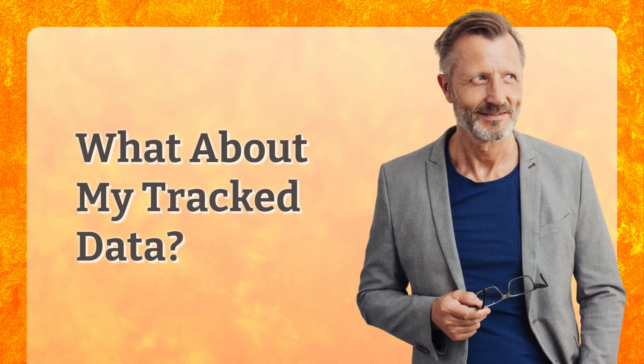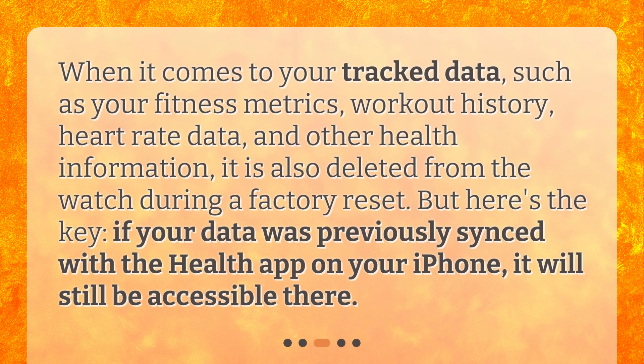What about your track data? When it comes to your track data, such as your fitness metrics, workout history, heart rate data, and other health information, it is also deleted from the watch during a factory reset. But here's the key: if your data was previously synced with the Health app on your iPhone, it will still be accessible there.